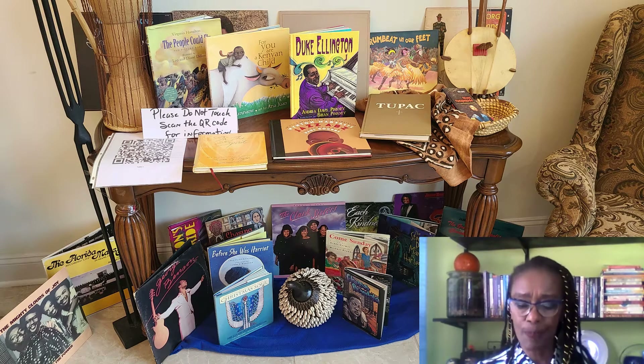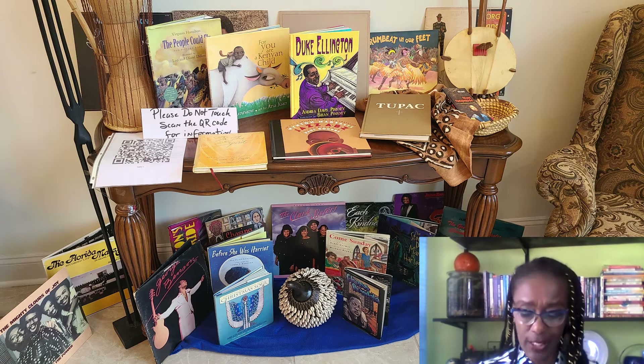On this particular table, you will notice that there are musical instruments and books about music. You will also notice some vinyl albums on this table. As you preview them, let me explain what you're looking at.